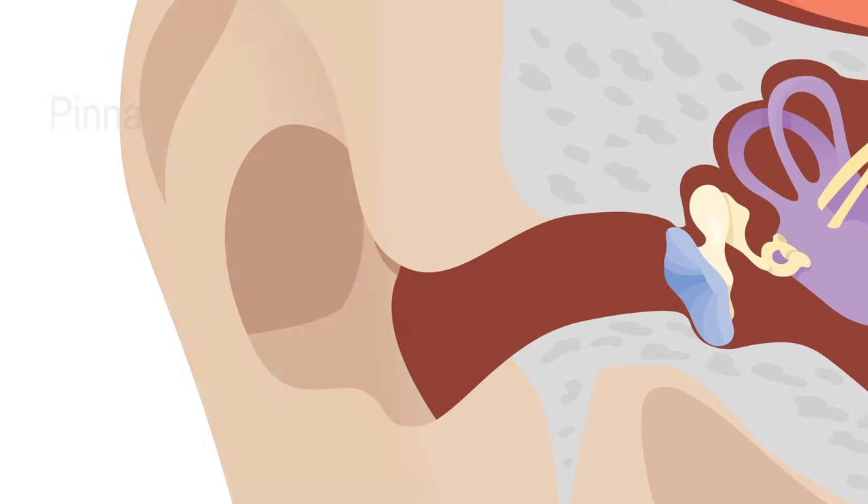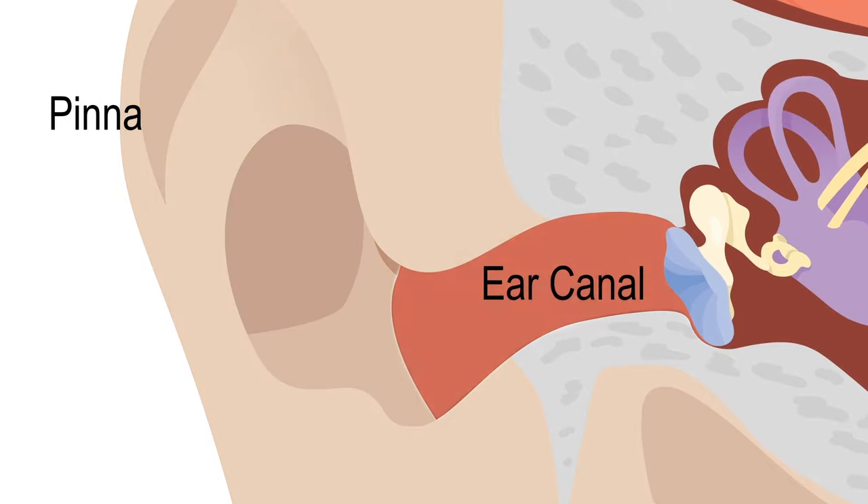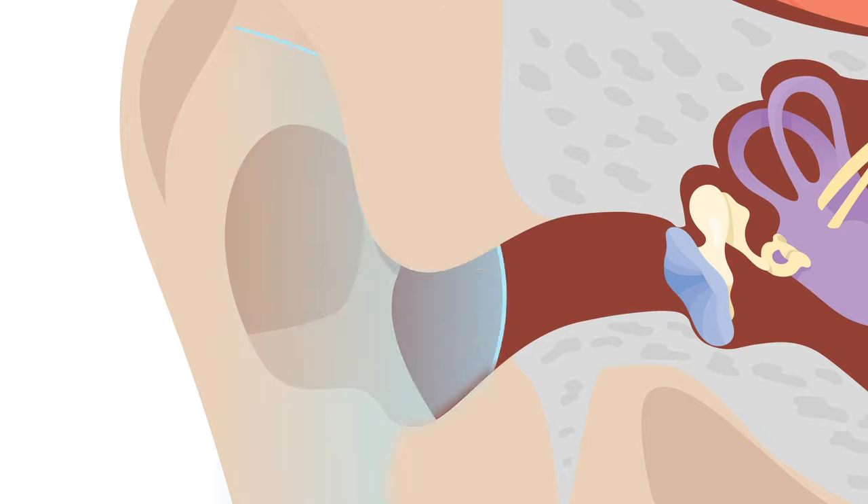The outer ear is made up of the pinna and the ear canal. These parts gather sounds from the environment and funnel them into the middle ear.